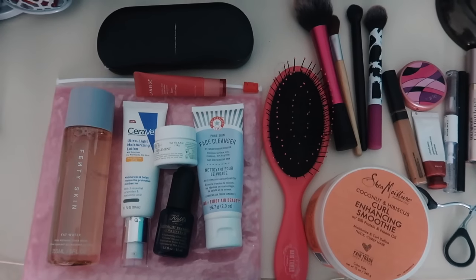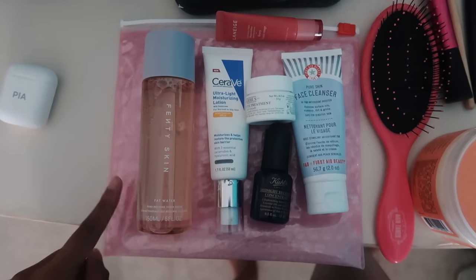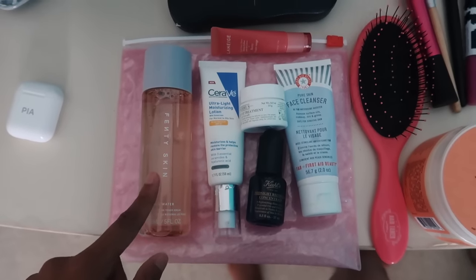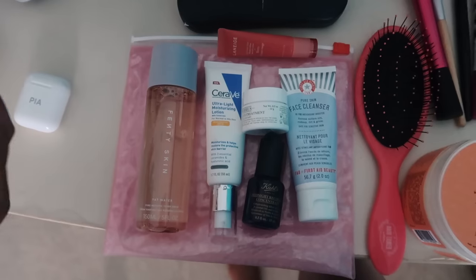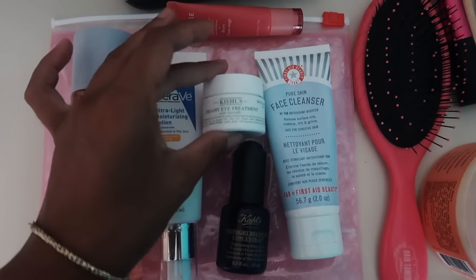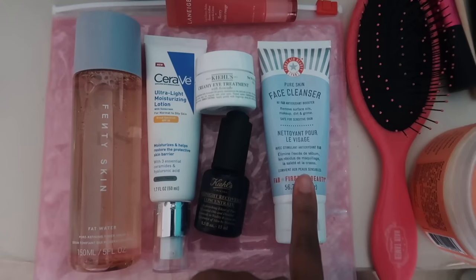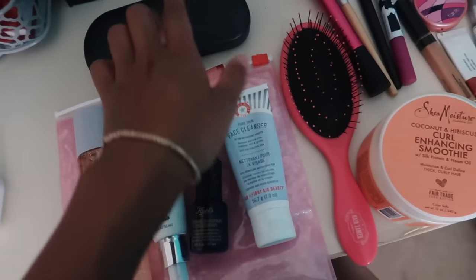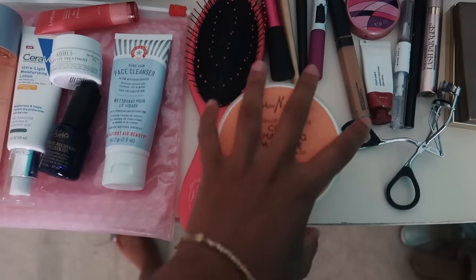Now I'm going to figure out my skincare. For skincare I'm putting it in a little reusable Glossier bag — I'm bringing the Fenty Skin Fat Water toner. I wanted to bring the cleanser and moisturizer but they're too big, so I'm also bringing the CeraVe Ultralight Moisturizing Lotion with SPF, my eye cream, my midnight recovery serum for nighttime, my mini First Aid Beauty cleanser, and then my Laneige lip balm. Glasses and contacts are in there too.